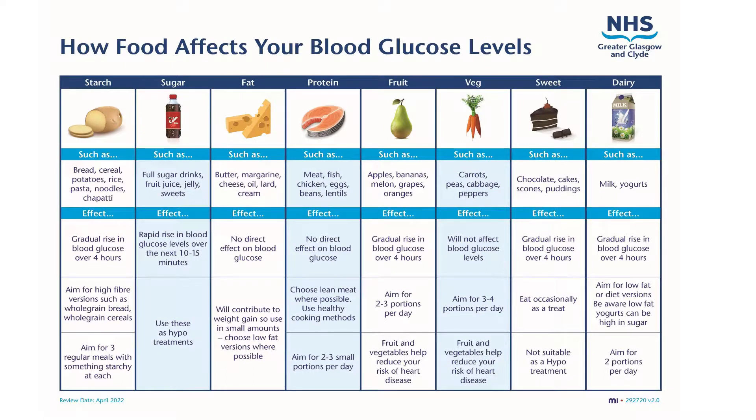This information leaflet gives an overview of how the different food groups affect your blood glucose levels. Feel free to pause the video at this point if you would like to read this slide in more detail.